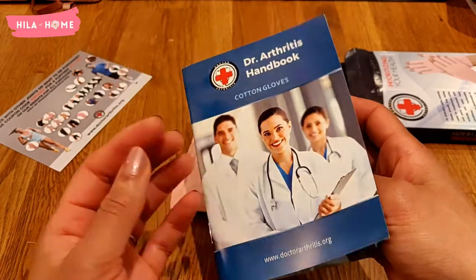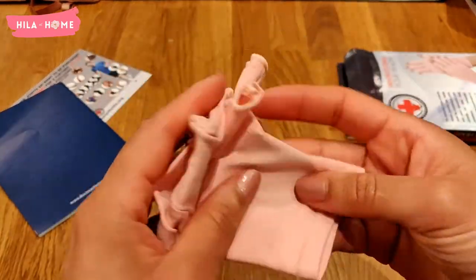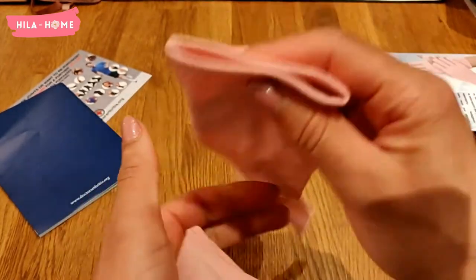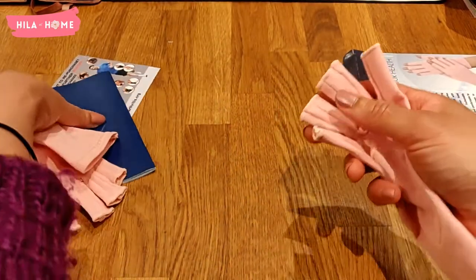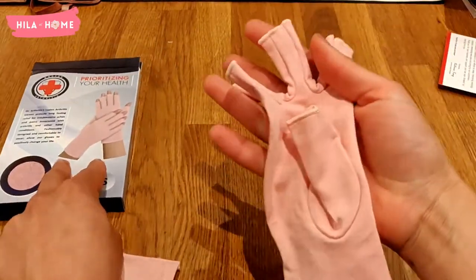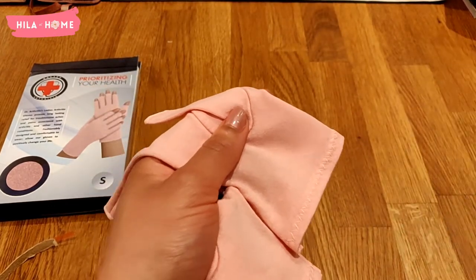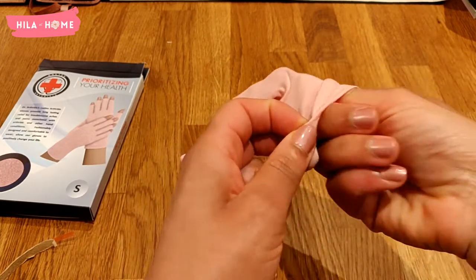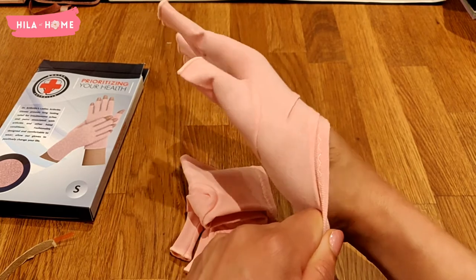When you put them on for the first time, they do feel a little bit tight as they stretch out. But once you adjust to that within a few minutes, it's basically like you don't have anything on at all. After I wore these for the first two days, the swelling on my fingers had gone down completely, which was amazing — especially in the middle of winter.